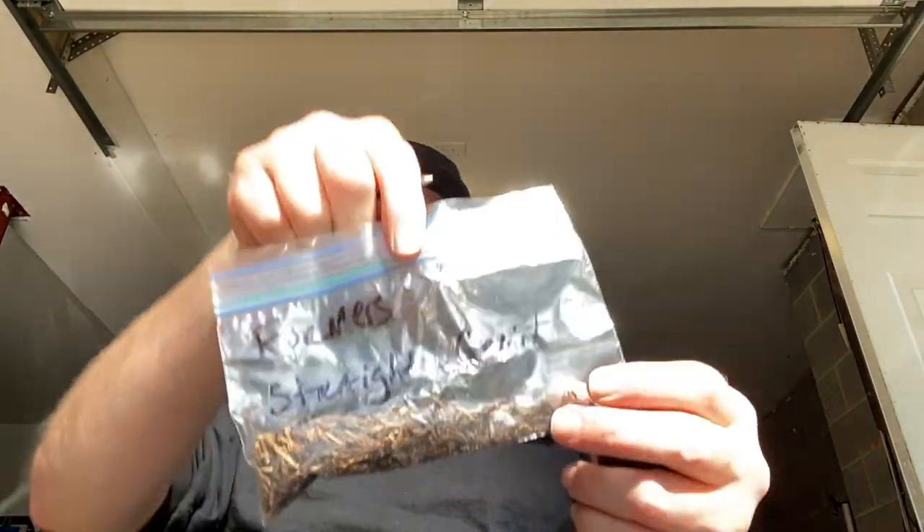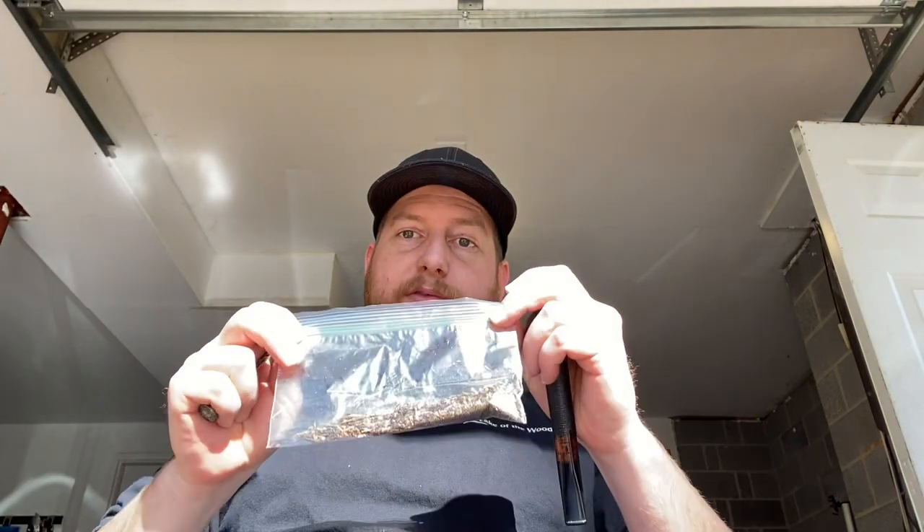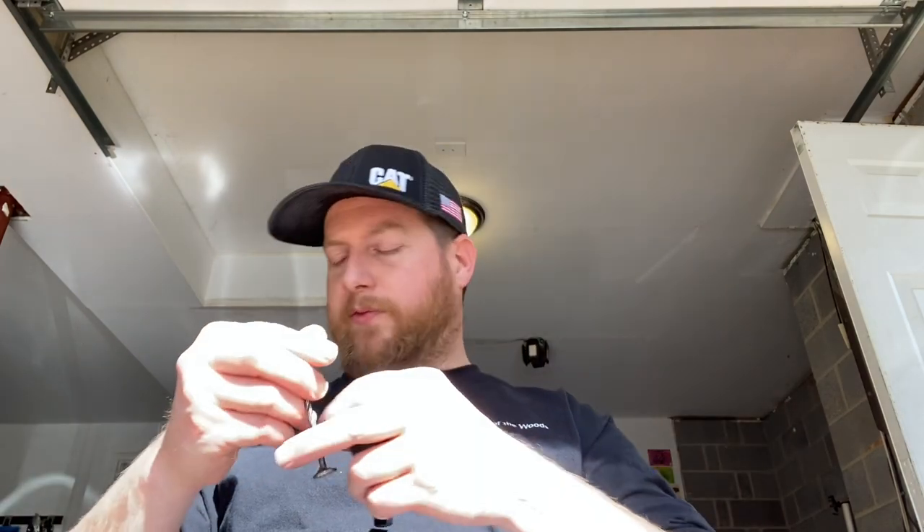Hey, TJ C back here. Happy Monday. Smoking some Farmer's Straight Grain today, and this was courtesy of Uncle Willie — he sent me a sample of four of these. I think these are the four staples that they make; they probably make some off ones or something, but those are the four staples.